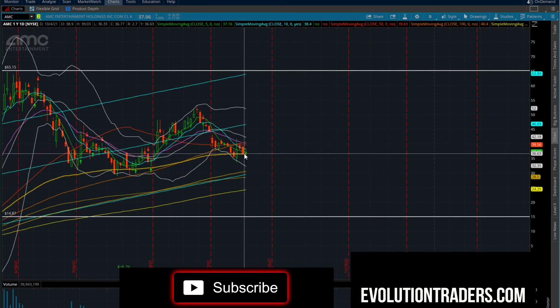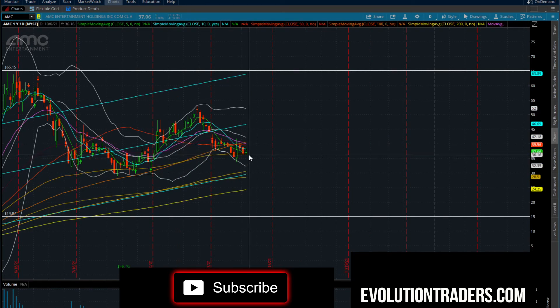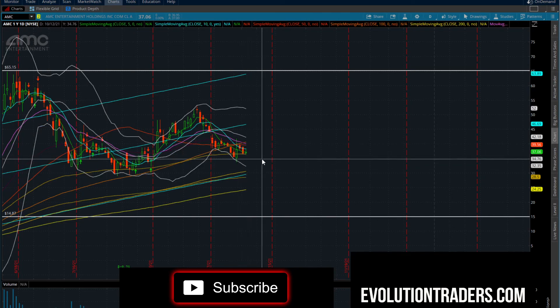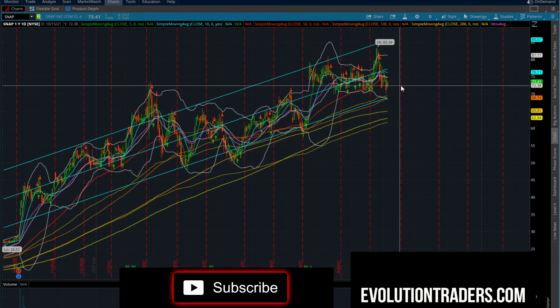AMC has been testing this channel and holding this range — we've tested it two times. If AMC starts breaking below $36.16, it's going to get hit. Potential price target is $32 to the short side. Nothing on AMC to the long side.